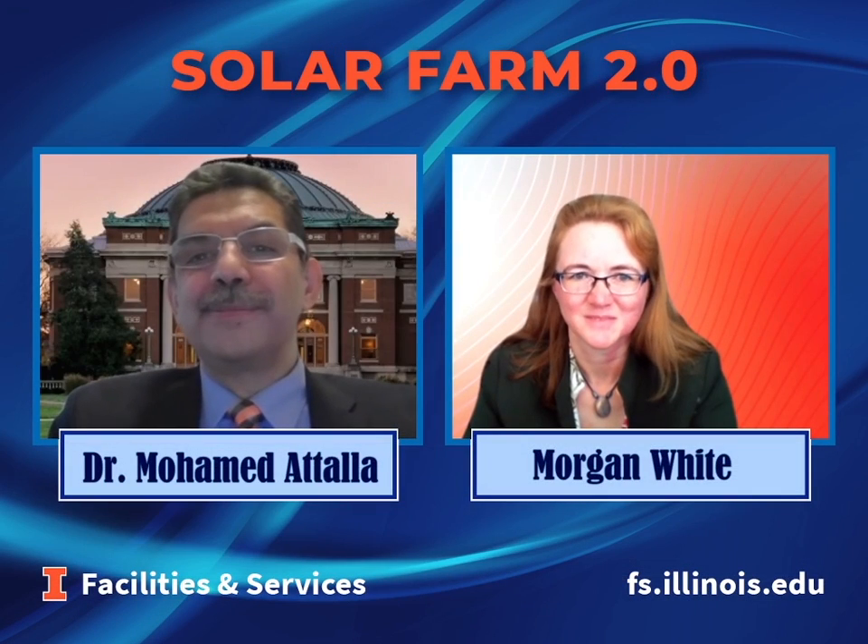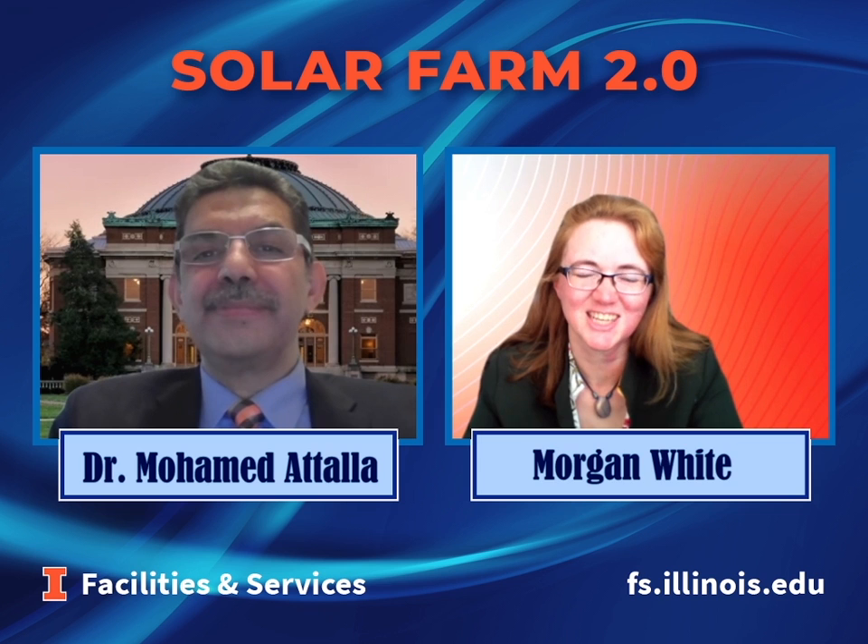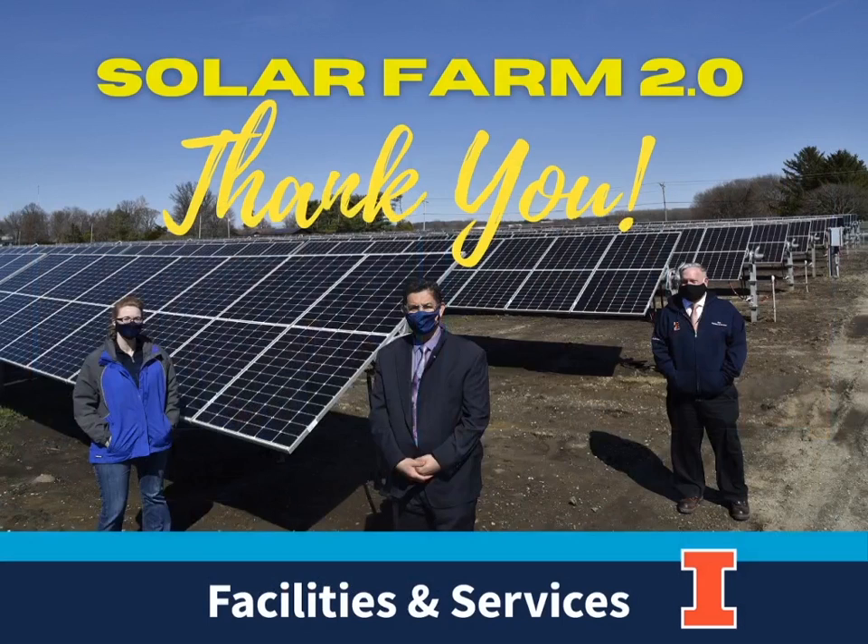Thank you very much. Thank you, Dr. Atala. And we'll look forward to many sunny days ahead. Thank you.